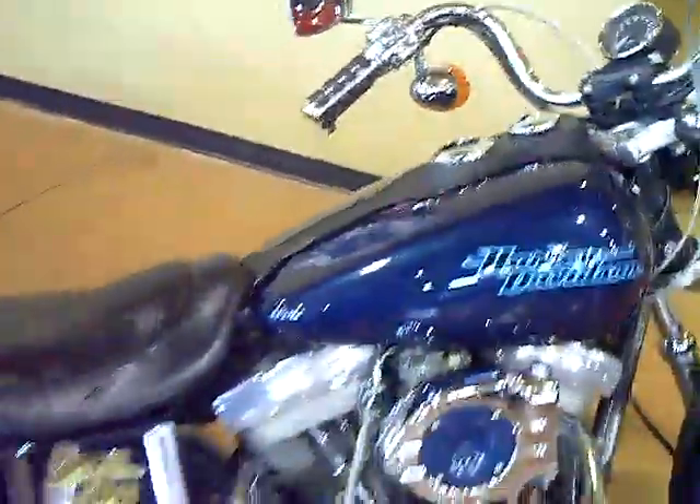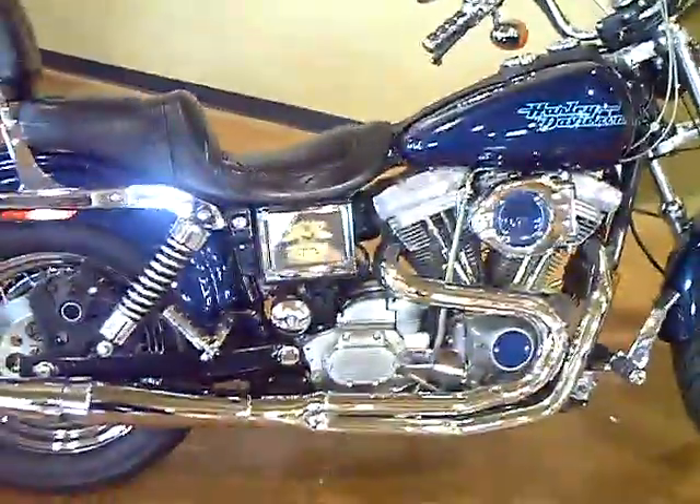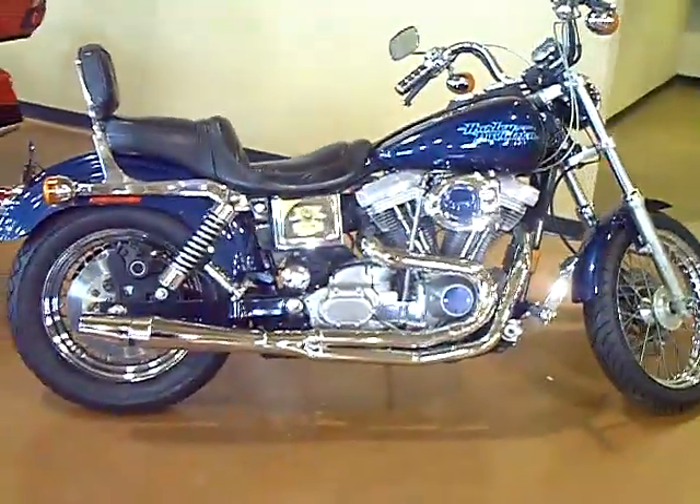On the opposite side of the bike we have upper and lower belt guards as well as a custom chrome belt pulley.